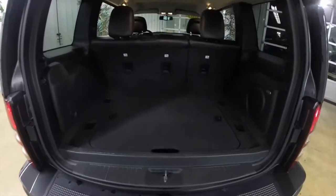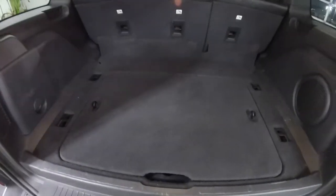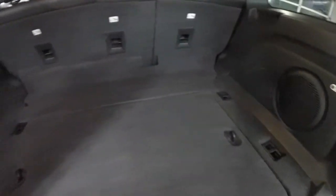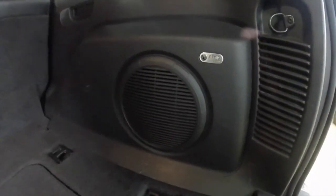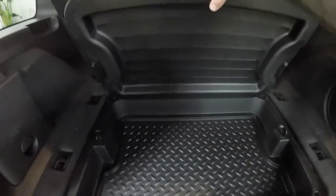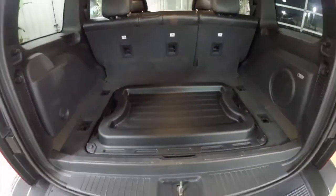Taking a look at the luggage area, it's rather spacious with a load-flat cargo floor and various tie-down hooks and positions. We've also got the subwoofer for the Infinity audio system, a nice storage tray, and this carpeted tray actually reverses for a molded tray as well.